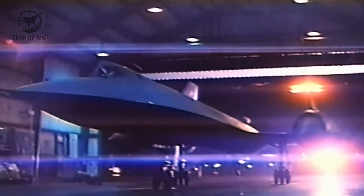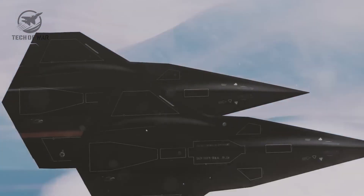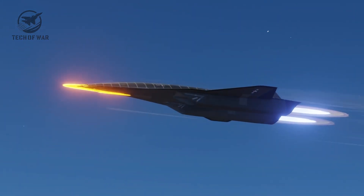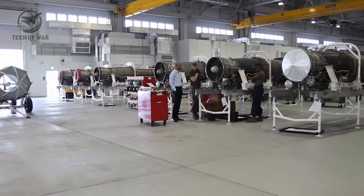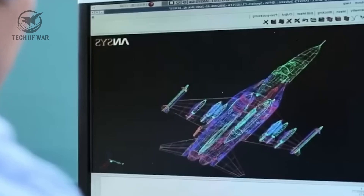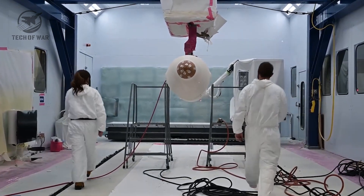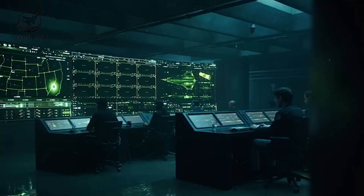The U.S. government and two private firms bankrolled the X-44 Manta's early stages. In June 1999, NASA gave the official nod. Aviation buffs were thrilled this jet could usher in a bold new flight era. Yet by 2000, budget cuts grounded the project before it ever soared. But those radical ideas never really disappeared. Future projects, like the planned FB-22 strike aircraft, drew on that same tailless vision. The spirit of the X-44 Manta still lives on, echoing through the silent, lethal jets patrolling the skies today, and very likely shaping the drones and stealth fighters of tomorrow.